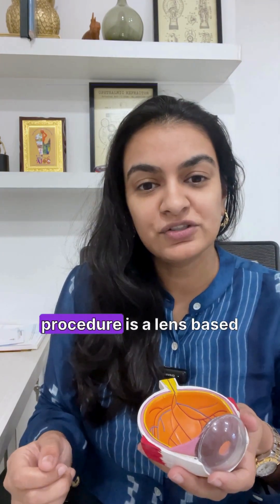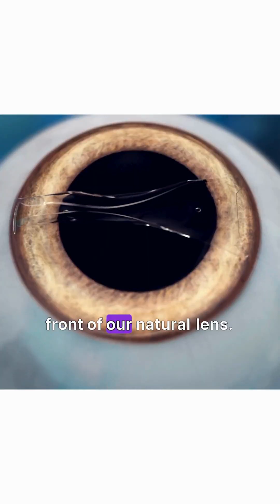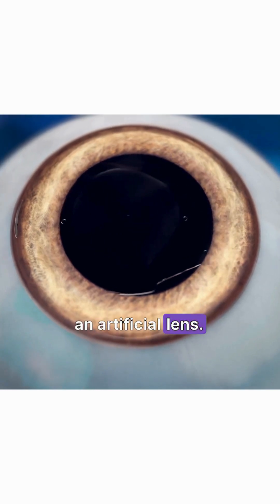The second type of procedure is a lens-based procedure, which is either by implanting a lens inside the eye in front of our natural lens, or by changing out this natural lens and putting an artificial lens.